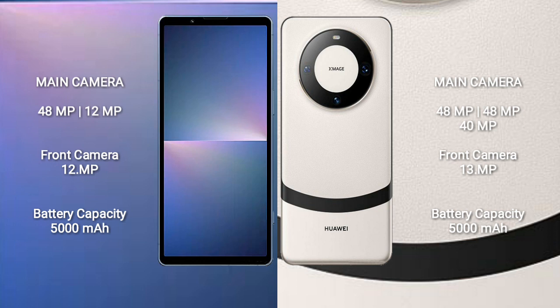The Sony Xperia 5 Mark V has a 5000mAh battery with 25W fast charging support. The Huawei Mate 60 Pro Plus also has a 5000mAh battery but with 88W fast charging support.